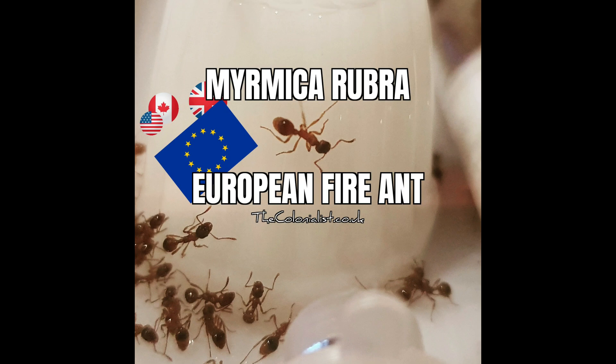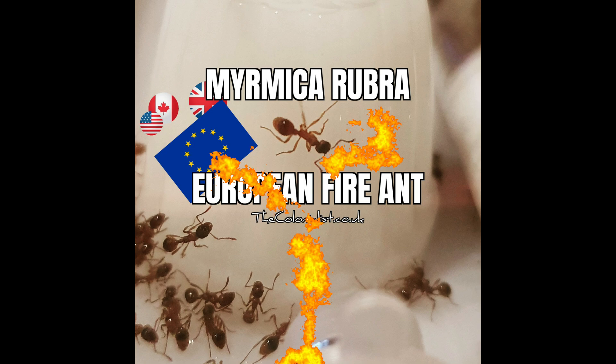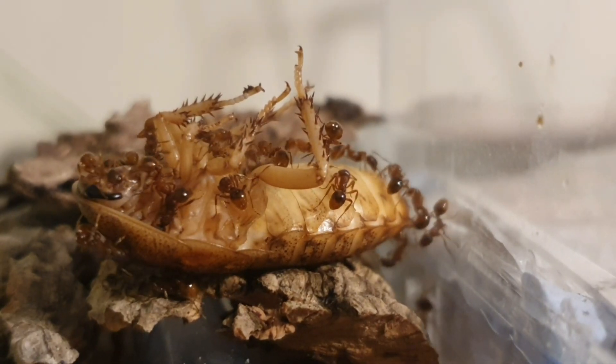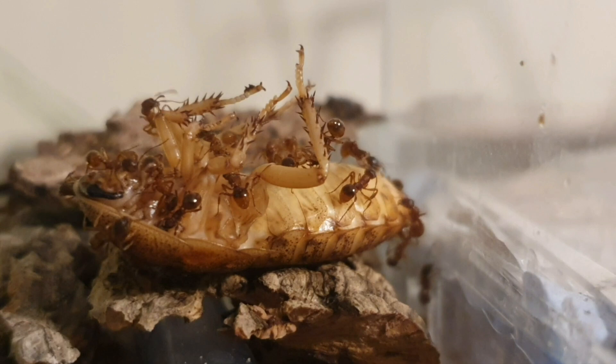Hey everyone, welcome to another episode from the Colonialist. This is Myrmica rubra, the European Fireman. Don't forget to subscribe and like if you love this species like I do. They truly are a really enjoyable species to keep, and I'll go over some of the reasons why and also their care requirements.